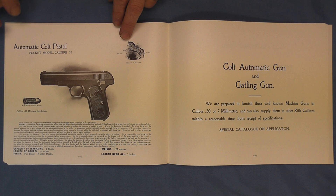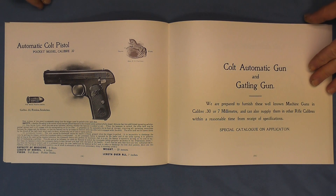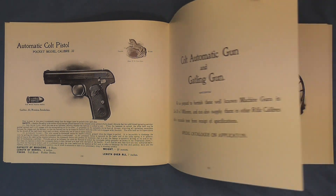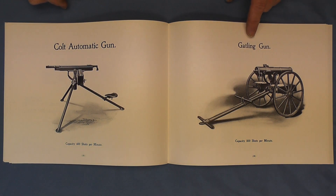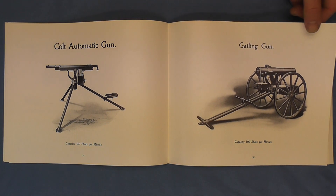On the next page we have the pocket model caliber .32 — the 1903 pocket hammerless as it's commonly referred to. And then here we have the Colt automatic gun and Gatling gun. You can order them in two different calibers: .30 cal or 7mm. There is one of these in the 1914 version featured on this channel. And also the Gatling gun on page 33 — 800 shots per minute, 400 shots per minute. Pretty cool.